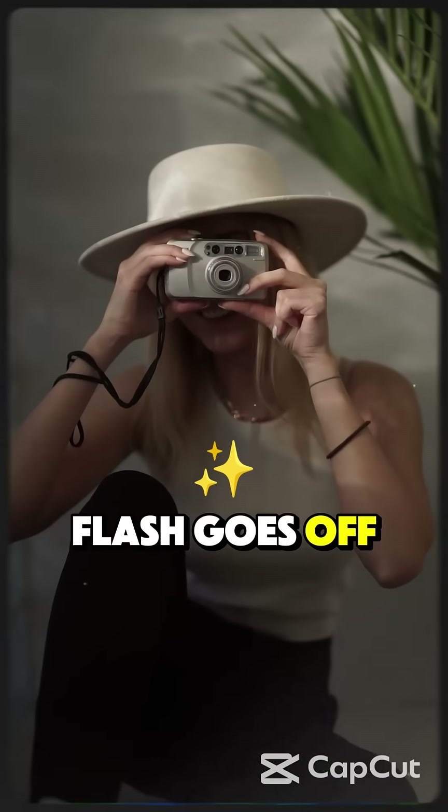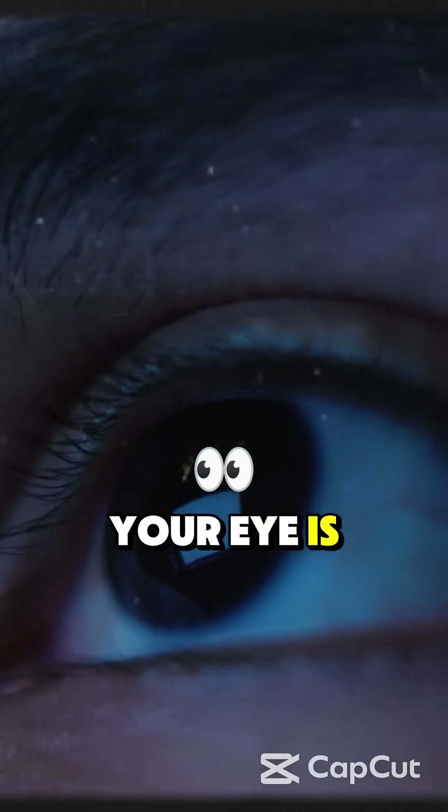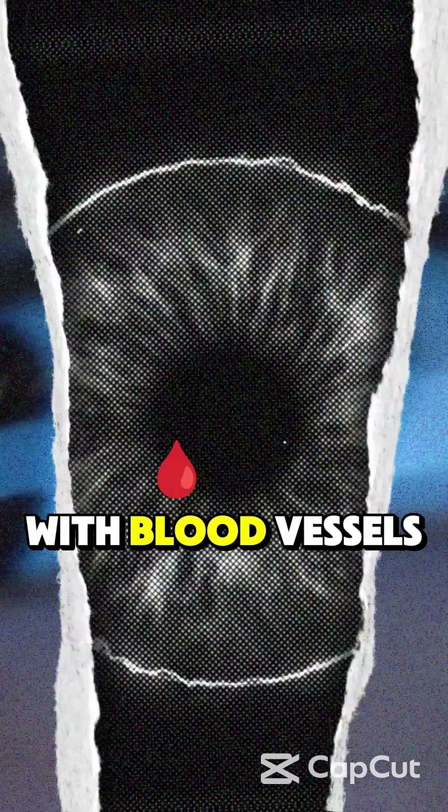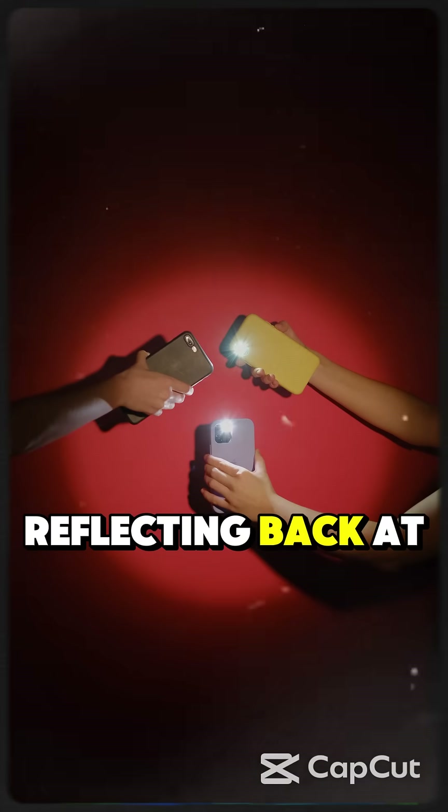When a camera flash goes off, it's so fast and bright that it bounces off the back of your eyes. That part of your eye is called the choroid, and it's packed with blood vessels. The red color? That's the blood inside your eyes reflecting back at the camera.